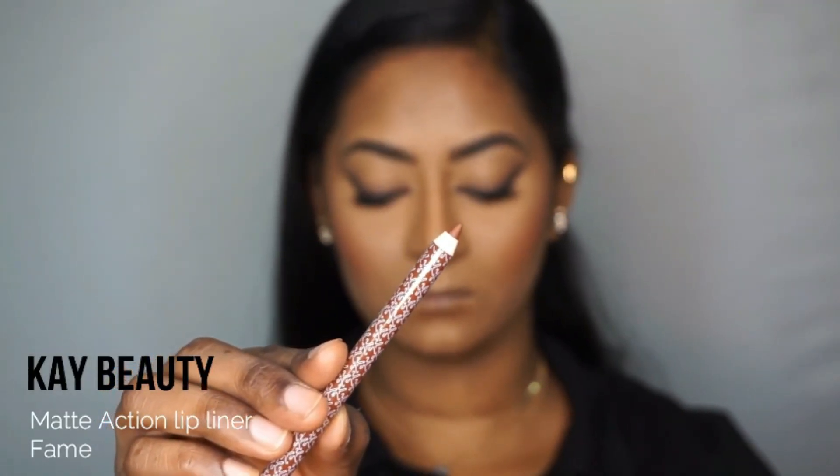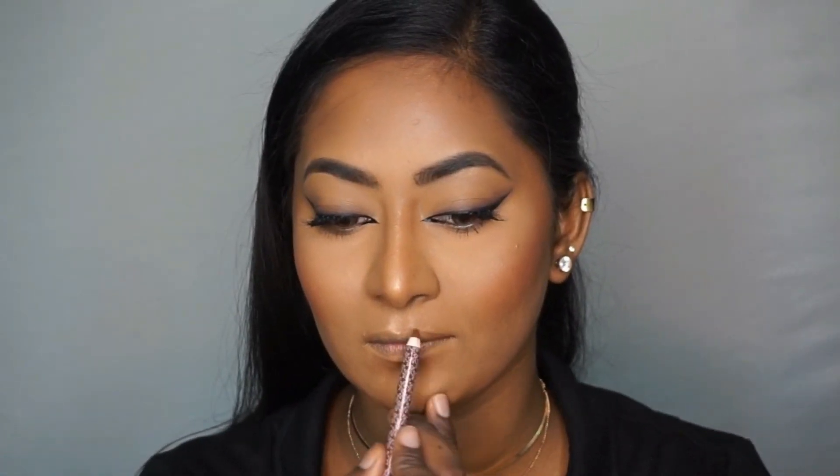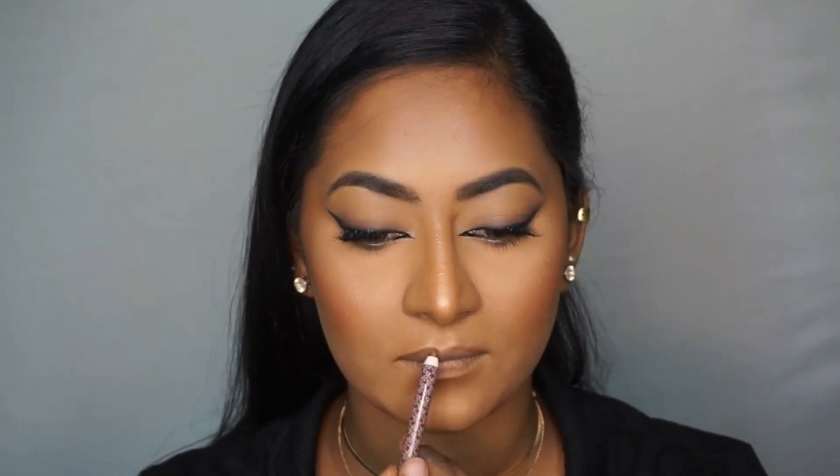For the lips, I'm taking the K Beauty Matte Action Lip Liner in the shade Fame, which is a deep neutral brown shade. I'm gently going above the lip line to create a plumped effect, and this lip liner is also the lip color for today's look, so I'm filling in my entire lips with it.